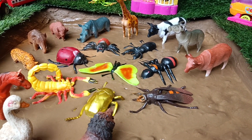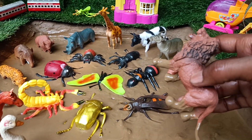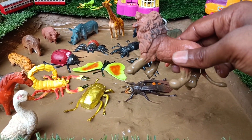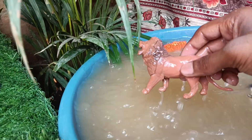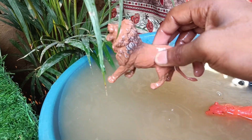The next animal you have is lion, which is stuck in the mud. Let's clean it. Lions are large powerful cats, known for their distinctive mane. They are apex predators, often found in savanna and grassland, and are known for their strength and hunting powers.